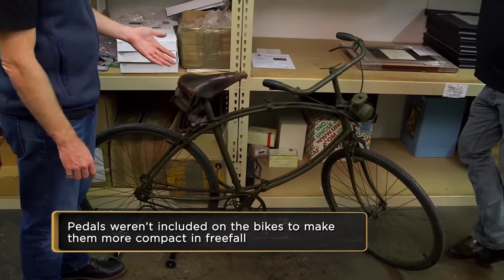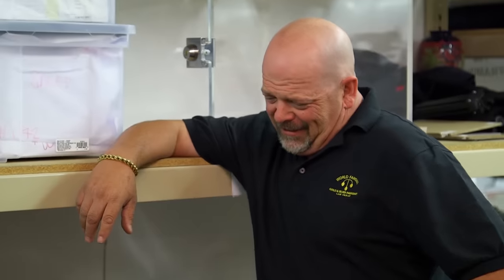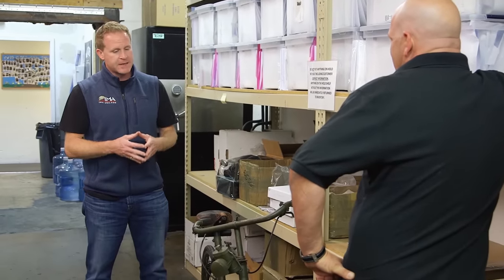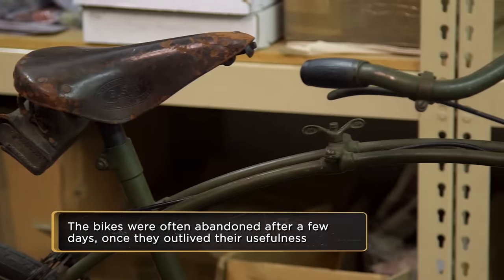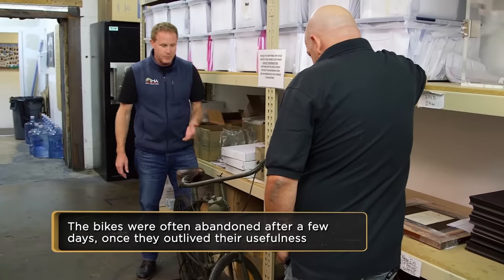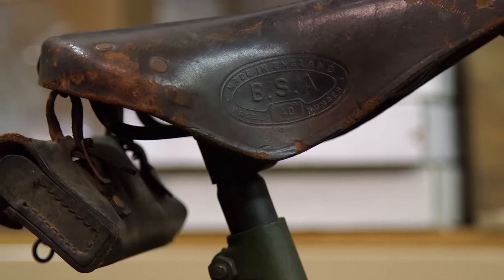Why would you ride around on a bike in a combat zone? They weren't really designed to ride in battle holding your gun. The British felt that a normal paratrooper unit could get about 20 to 25 miles in a day. On a bike they could get up to 60, maybe even 75. So they thought these would really be the difference for the invasion of Europe.